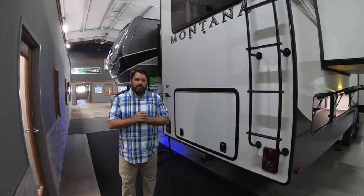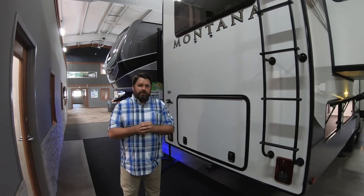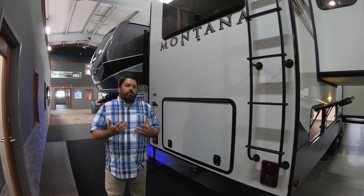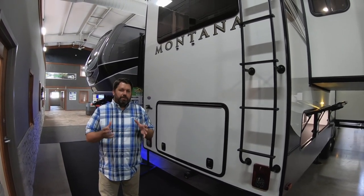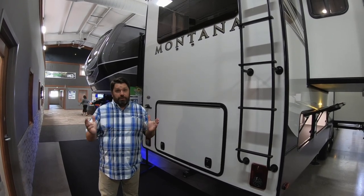Hi, I'm Mark Kroll, Product Manager for Montana 5th Wheels, and today I'm visiting Walnut Ridge RV in Newcastle, Indiana, and I'm going to give you a quick tour of the Modern Maple Edition Montana 3791RD rear den.